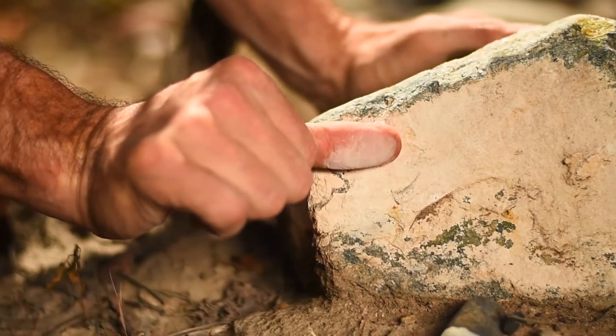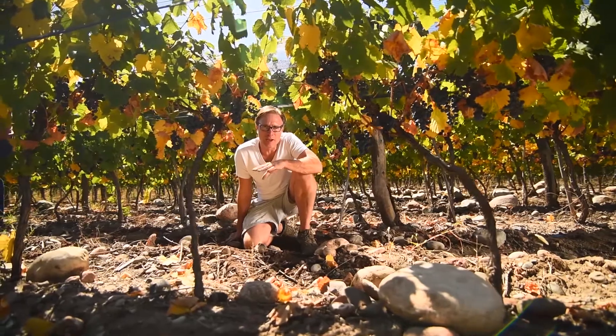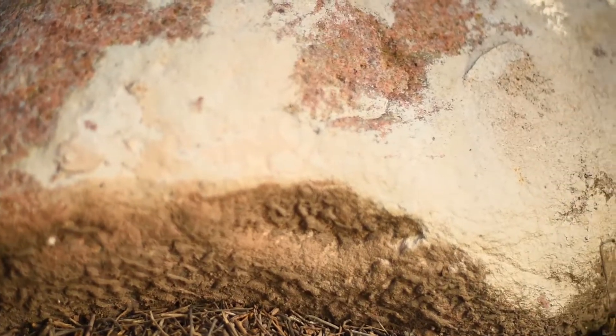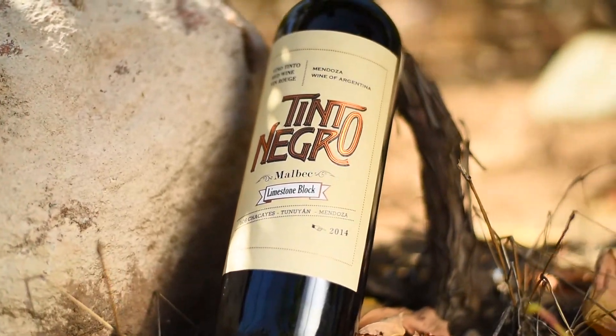We mix the Malbec here with 12% of Cabernet Franc in order to heighten that savory character. Tinto Negro limestone block — a wonderful expression of rocky, limestone-driven soils.